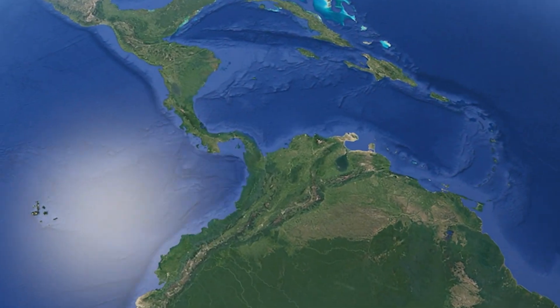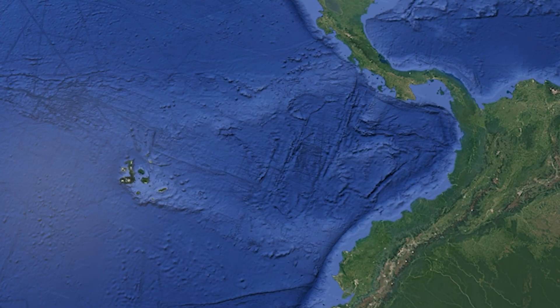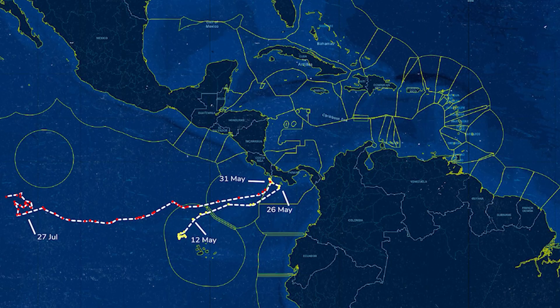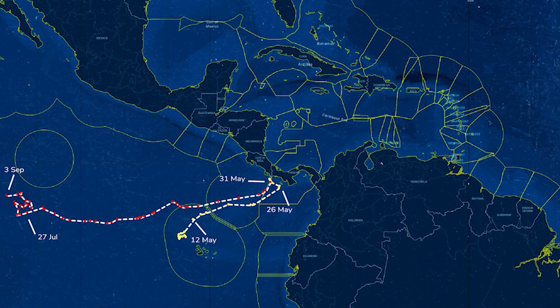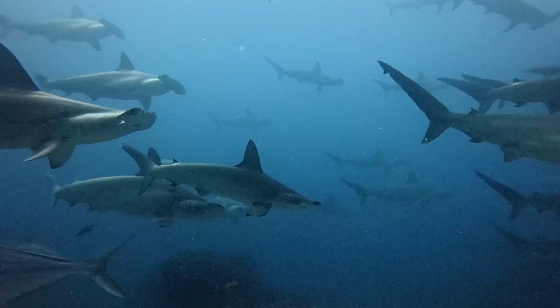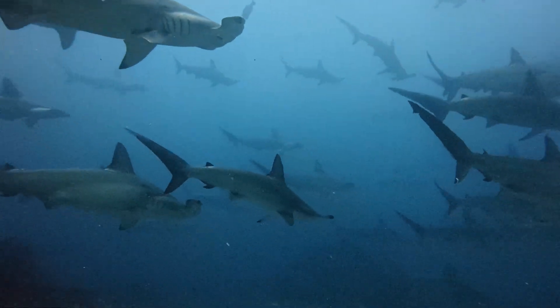The result: the first-ever satellite track that suggested a scalloped hammerhead's birthing migration — over 1,300 kilometers from the Galápagos to the coast of Panama — followed by westward movements exceeding 3,000 kilometers, much of it in unprotected international waters.